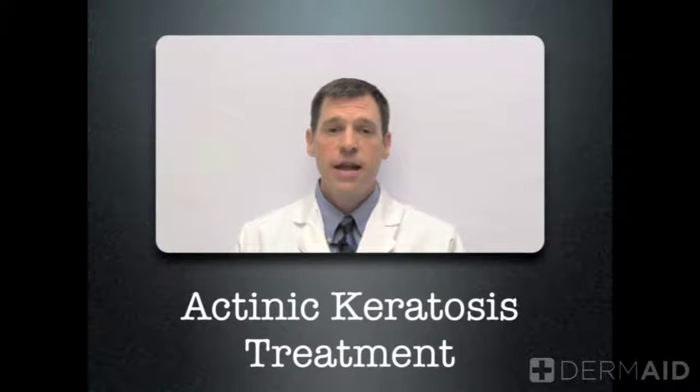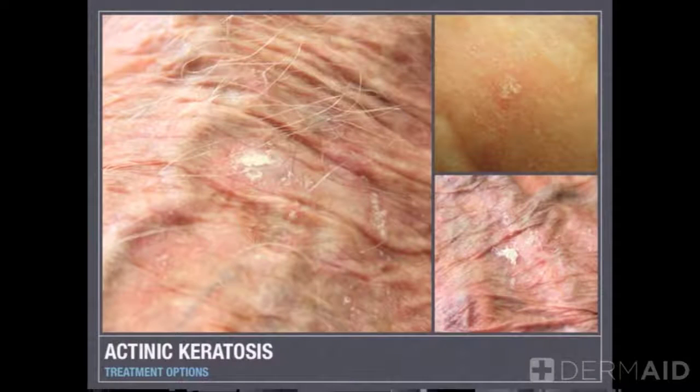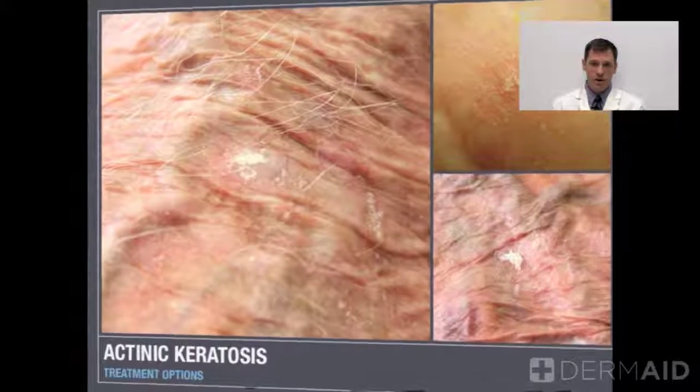I'm Dr. Chris Schock. Today I'm going to speak about actinic keratoses and their treatment in clinic. To review, actinic keratoses are precancerous growths, most commonly in fair-skinned people, and they occur in sun-exposed areas.